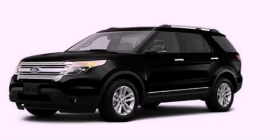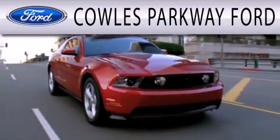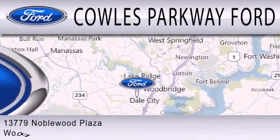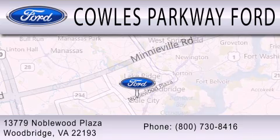Please call today to reserve this vehicle for a test drive. Cal's Parkway Ford is dedicated to doing everything possible to ensure that the experience you have selecting your next vehicle is as pleasant as possible. We are located at 13779 Noble Wood Plaza in Woodbridge.